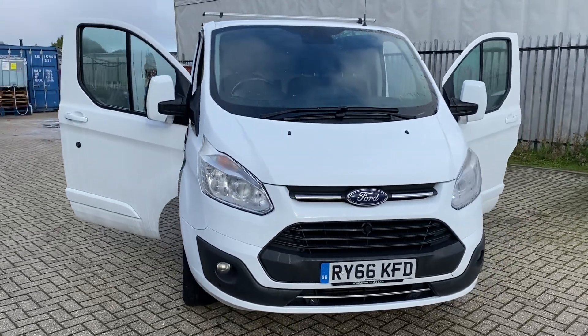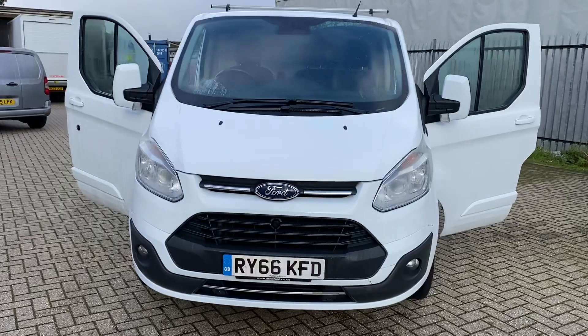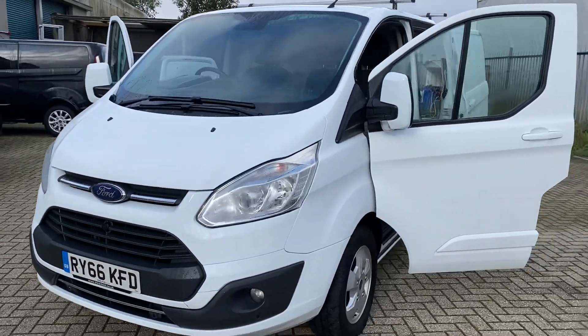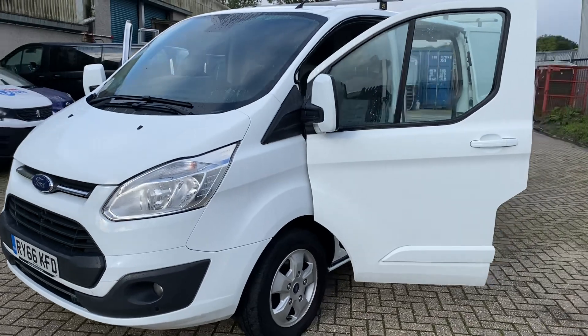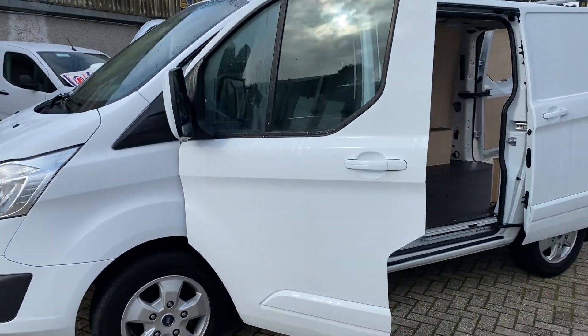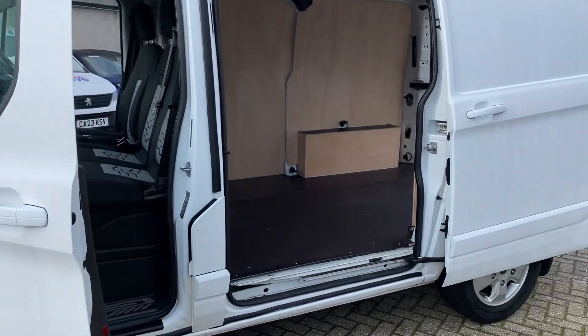Hello, welcome to Dash. My name is Adam. Today I've got for you this very nice 2016, 66-registered Ford Transit Custom. This is a little bit older and higher mileage than what we would normally sell, but this particular van is in really good condition. It's a Custom Limited, short wheelbase, finished in white.